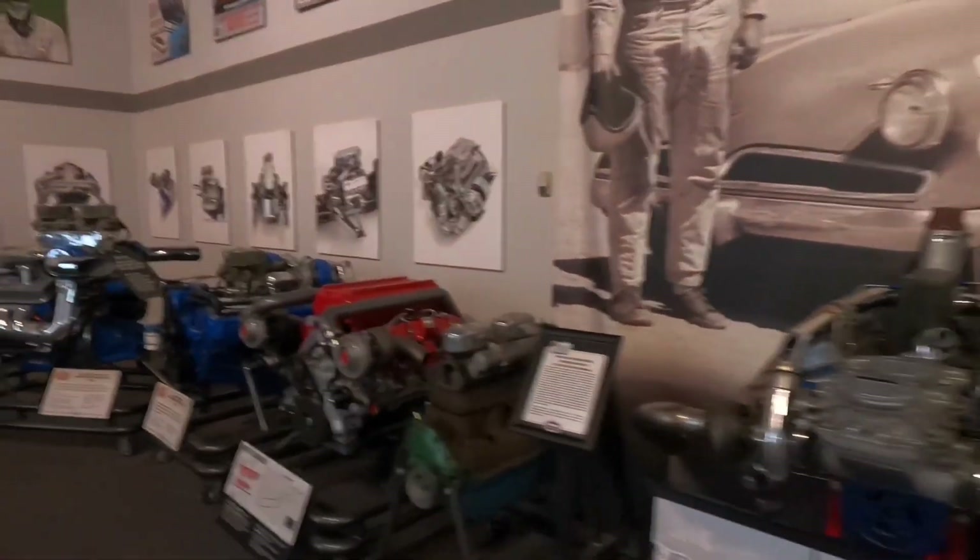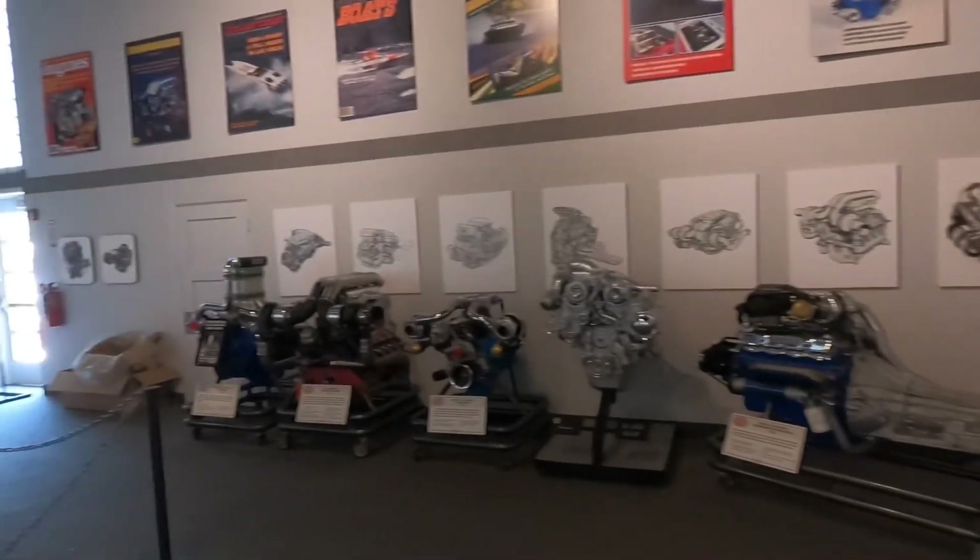They even have a section where they have all the motors that were in the cars taken out on display right here. How cool is that? That's pretty dope right there.